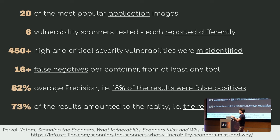They found that throughout all the results, there were more than 450 vulnerabilities — high and critical — that were misidentified. One of those tools actually reported more than 16 false negatives per container it scans. Just think about it: if you have a container and the scanner is saying everything is fine when in fact you have 16 vulnerabilities inside.